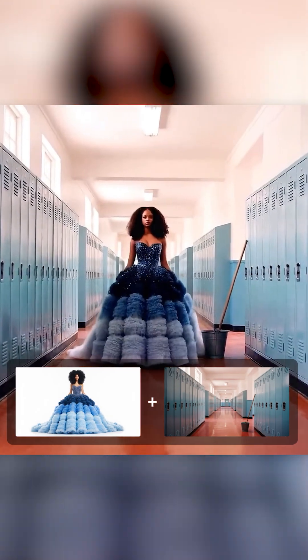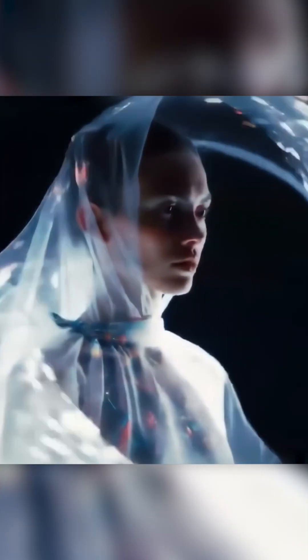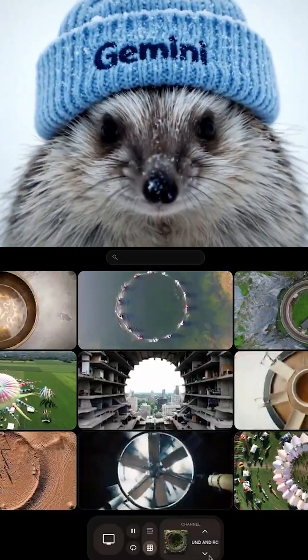Flow is an AI-powered filmmaking assistant that lets you control camera angles, motion, and lighting through a user-friendly interface. It includes features like Scene Builder for seamless shot transitions and Flow TV to explore creative prompts from other filmmakers.